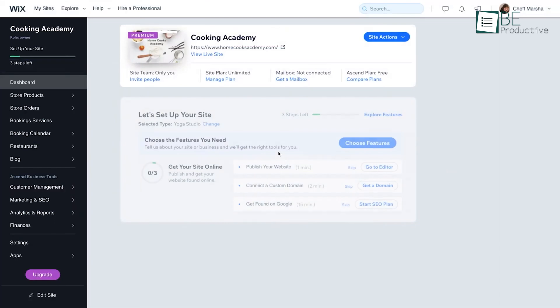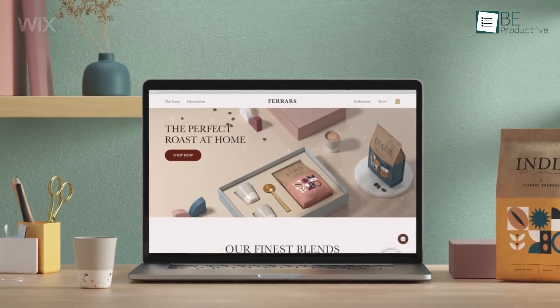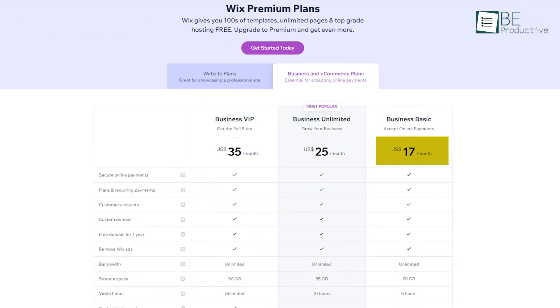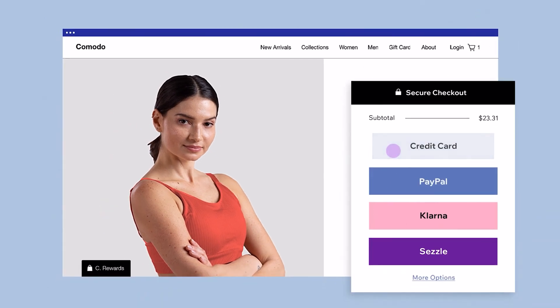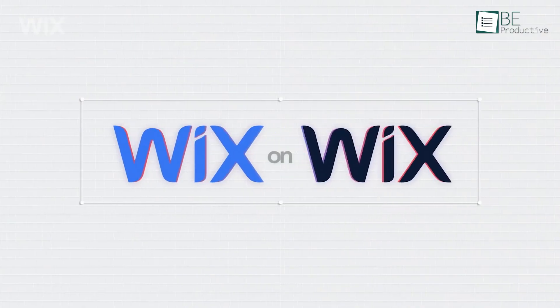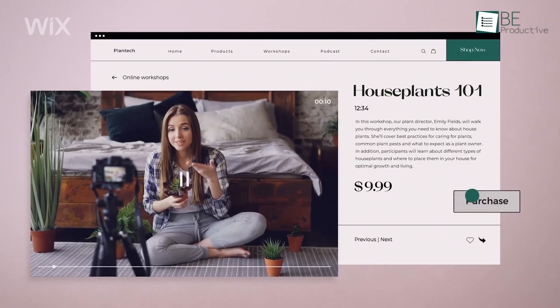Documentation is also solid, as heaps of information are available within the dashboard to help you set up your store. Pricing is also reasonable, starting at $17 monthly. If you are not 100% satisfied, you'll get your money back with its 14-day money-back guarantee. In short, Wix is an ideal choice if you want to create a store and business website simultaneously.